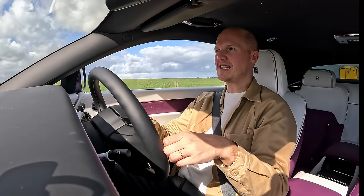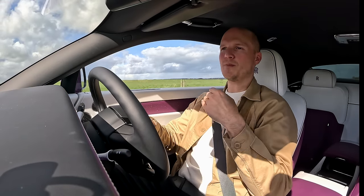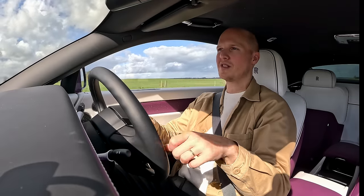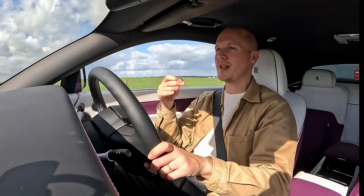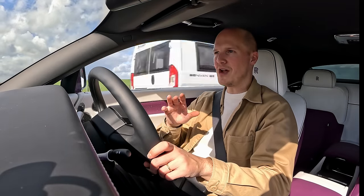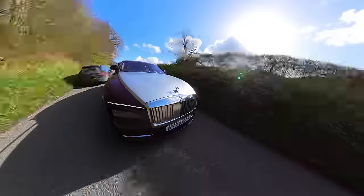I've driven plenty of other EVs — some with similar power, some with more, some with less. No matter how much power or torque they have, they all share the same characteristics: an overly sensitive throttle pedal, instant torque, and aggressive regenerative braking. Some cars are better than others with regen braking, but in general it always feels a bit unnatural. Those are three characteristics you would never want associated with a Rolls-Royce driving experience.